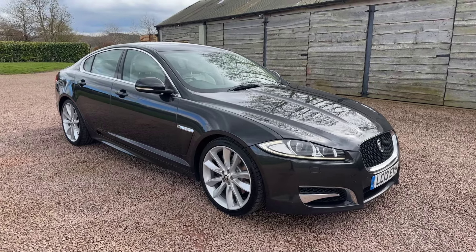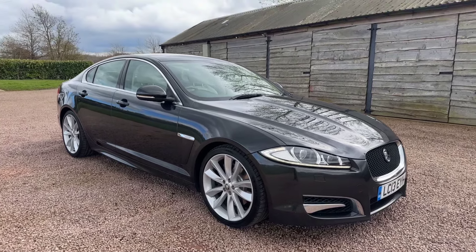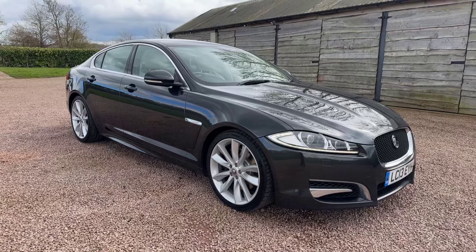Good afternoon, welcome to another video from Barclay Motor Company of Loplin South Birmingham.